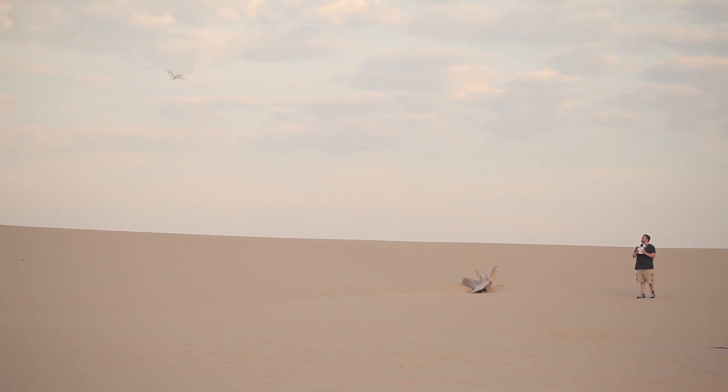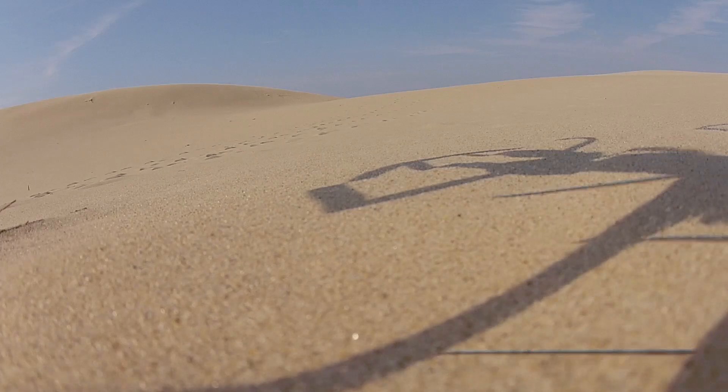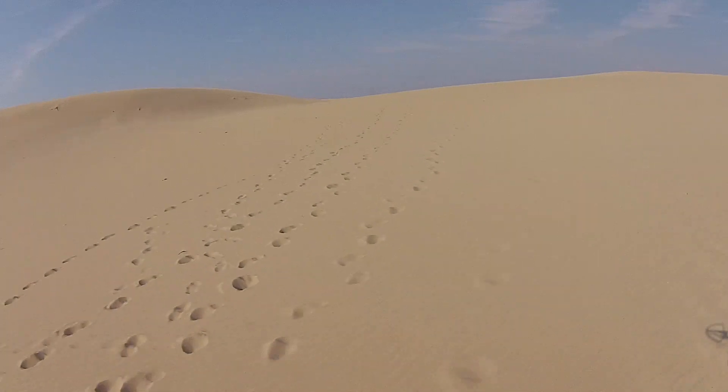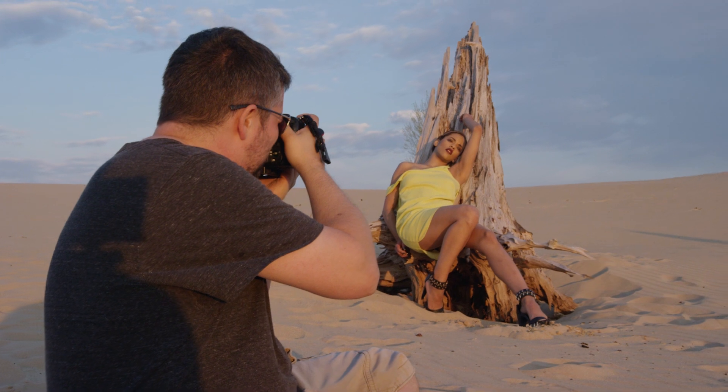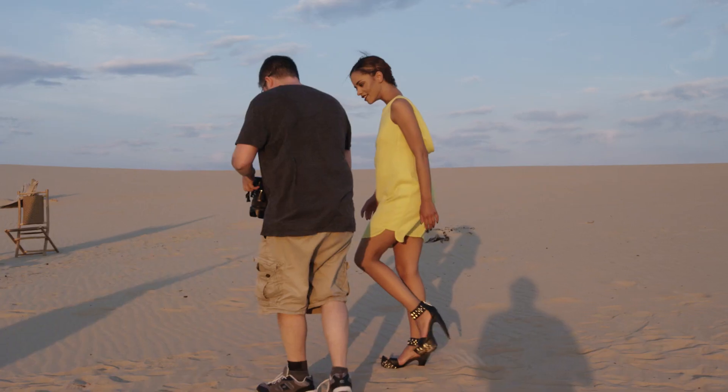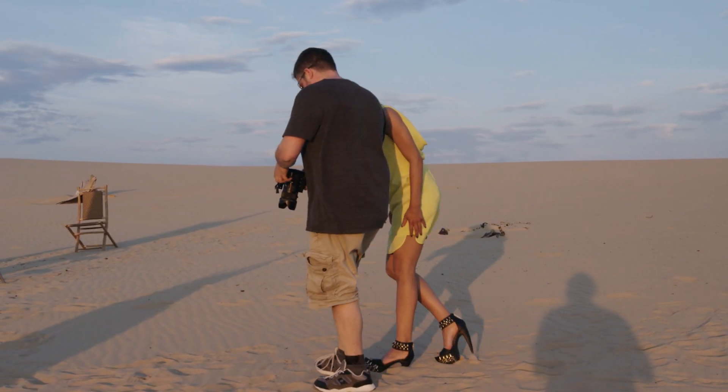My role in the shoot was to pilot the drone for the aerial footage and to get some of the behind-the-scenes footage on our Movi and shoot the panoramic and HDR images. Pretty much everybody helped because we're a very cohesive team, so whatever I was missing in what needed to be done, somebody else was asking about it.